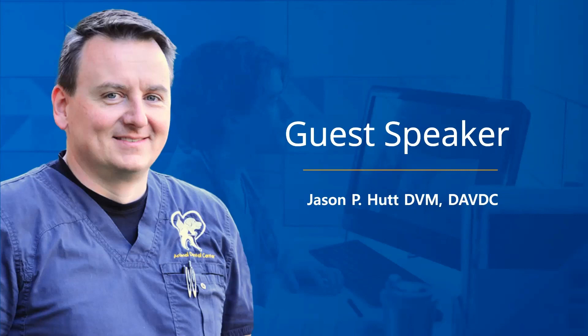Prior to joining ADC, Dr. Hutt spent 13 years in small animal general practice as an associate veterinarian in Liverpool, New York, a suburb of Syracuse. His professional interests include dentistry, oral and maxillofacial surgery, and three-dimensional imaging. In his spare time, Dr. Hutt is an avid woodworker, downhill skier, and a certified dive master. He also enjoys spending time with his wife Lauren and son Jake, and they share their home with an orthodontically challenged Cavalier King Charles Spaniel named Hank.